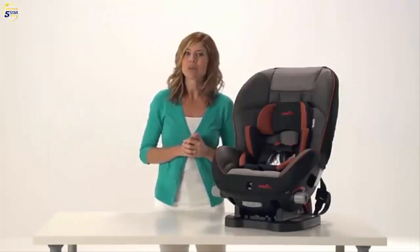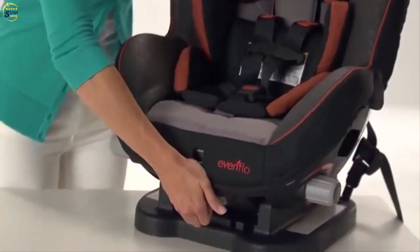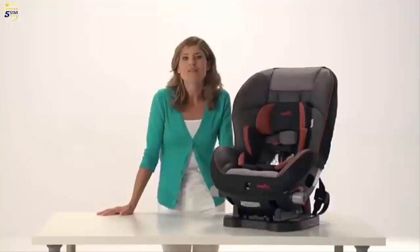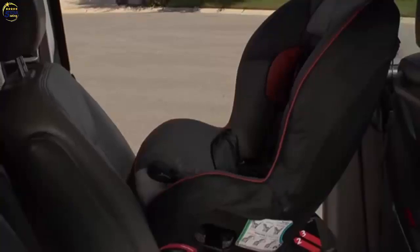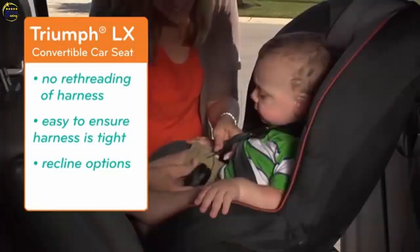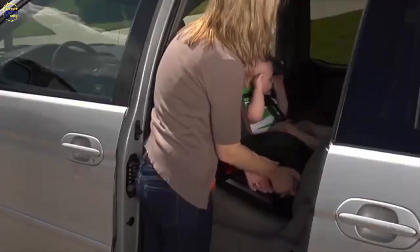The Triumph LX's Recline Right lever allows you to adjust and lock the seat into one of three different recline positions. The Triumph LX, with the tether, latch connectors, Tension Right, and comfortable fabrics, is one of the most fully featured in our unique line of Evenflo Convertible Car Seats.